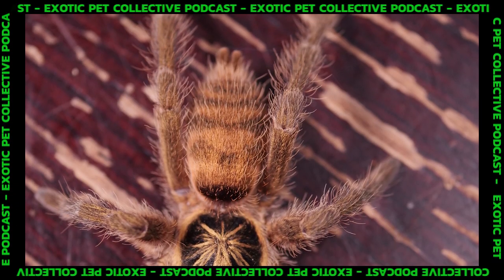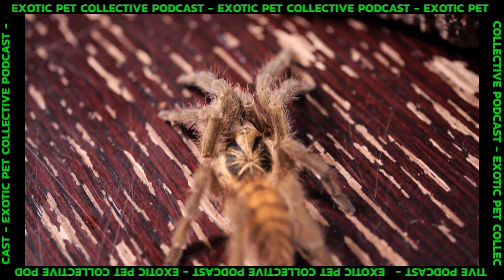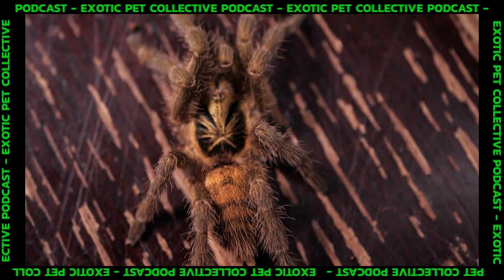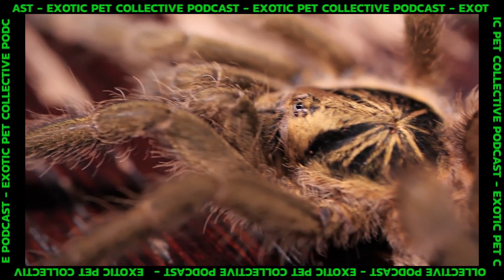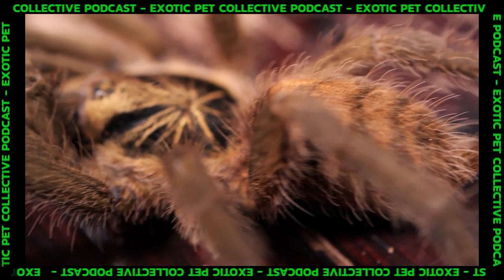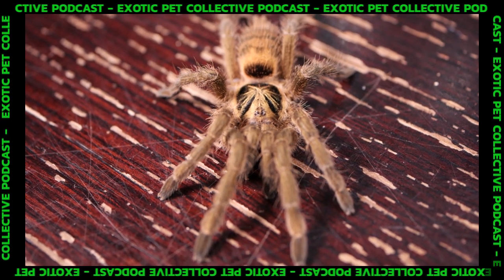Recently, I recorded a podcast with Dr. Linda Reyer. She is a professor in the entomology department of Cornell University, and she specializes in social spiders. During our conversation, I brought up communal tarantula species and Neoholothele incei. She mentioned it's a communal she's always been a little cautious about, noting that a couple of YouTube attempts went bad and people lost half of them. But she also saw Tanya having a lot of success with her communal in Virginia Beach.